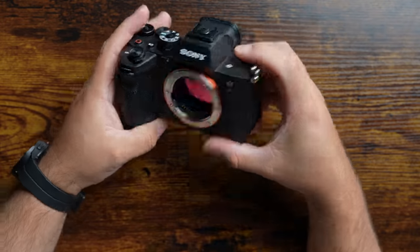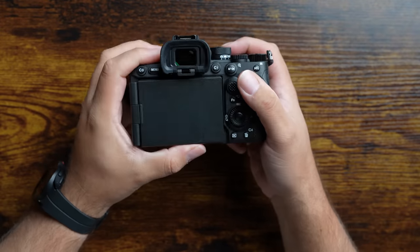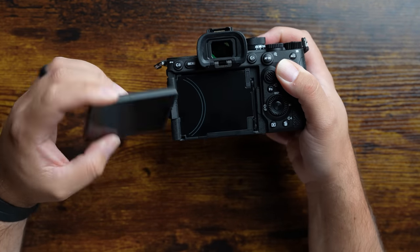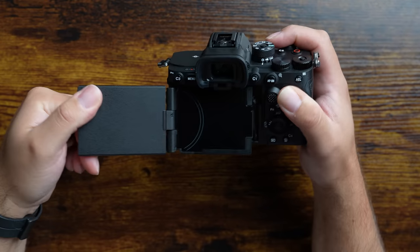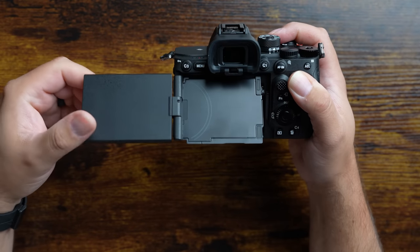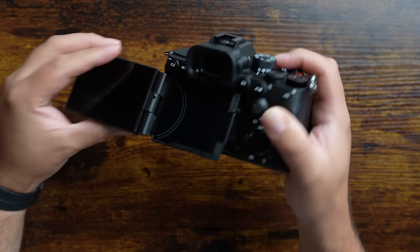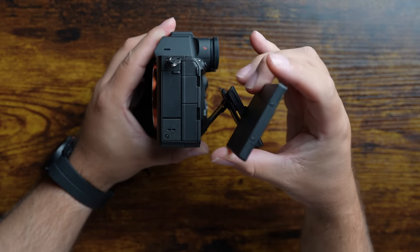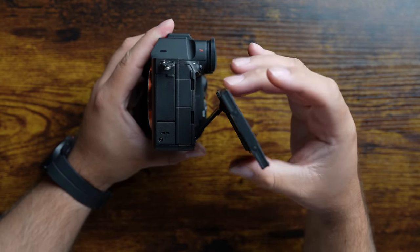If you haven't experienced an electronic viewfinder, you really need to try this out and see how it can revolutionize the way that you shoot compared to using an optical viewfinder. Another first for the R series is the design of the new multi-angle flip screen. Not only does the screen flip out to the side, but it also has the ability to be used like the Alpha 7R4 where you can tilt it up or down to help you get creative with your shooting.